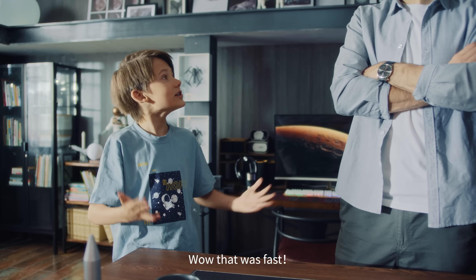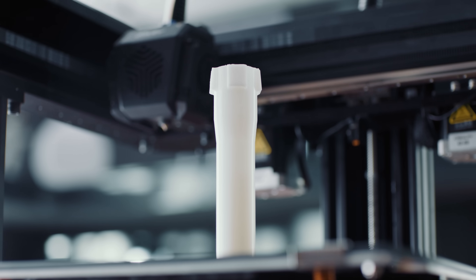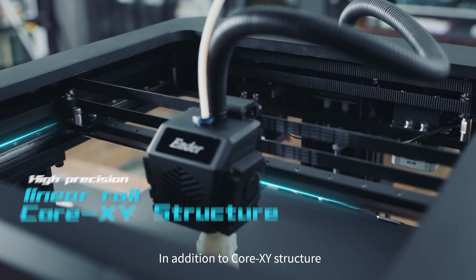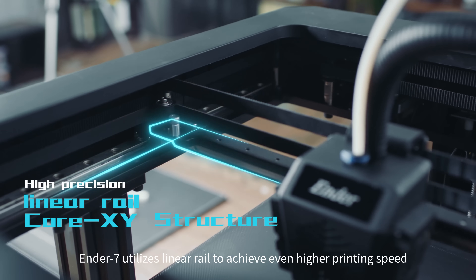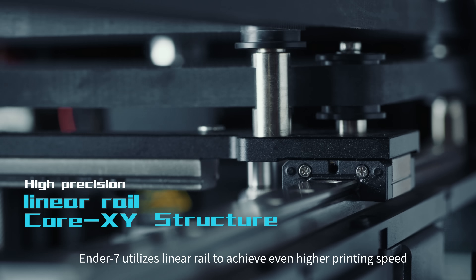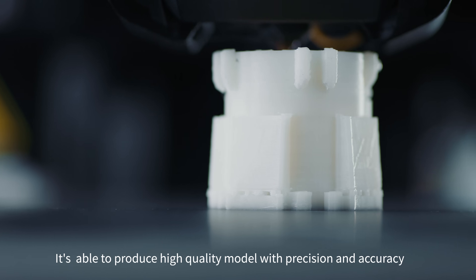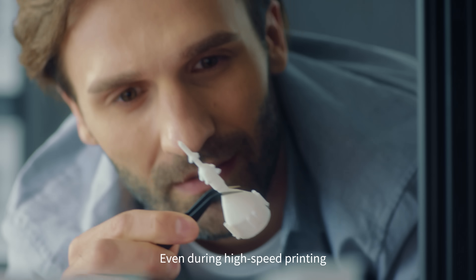Wow, it's real fast. This is Creality's greatest product, Ender 7. In addition to core XY structure, Ender 7 utilizes linear rail to achieve even higher printing speed. It's able to produce high-quality models with precision and accuracy, even during high-speed printing.